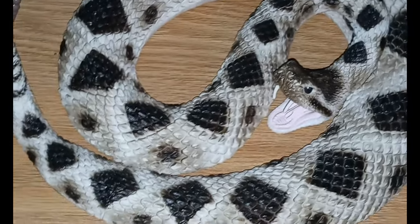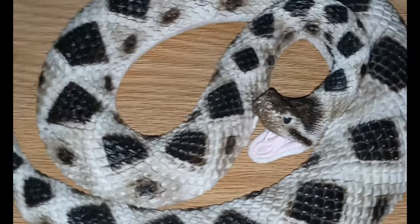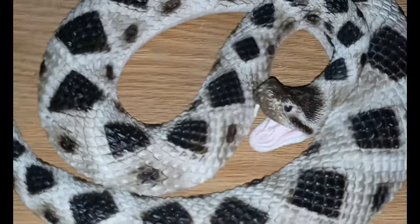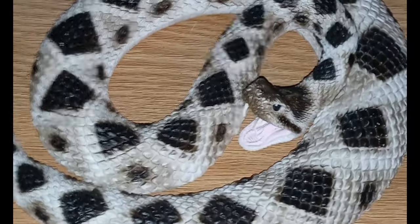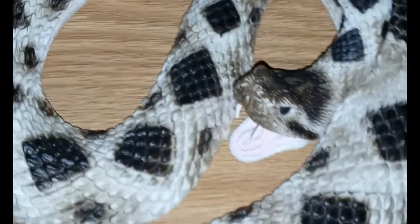They are found throughout the southeastern United States and can be found in a variety of habitats such as shrublands, coastal forests, and a few other environments. They really don't like it super wet.